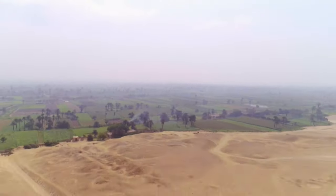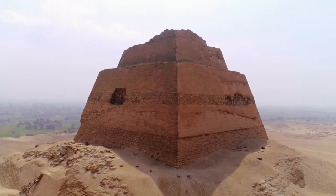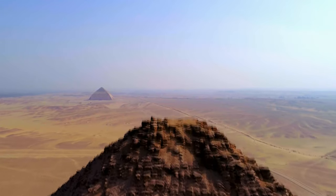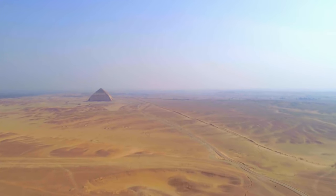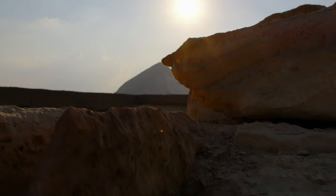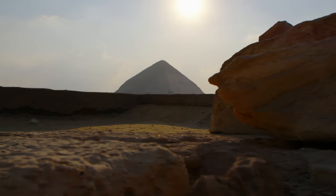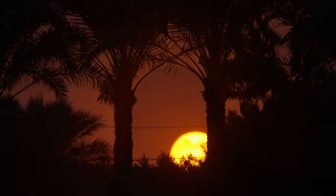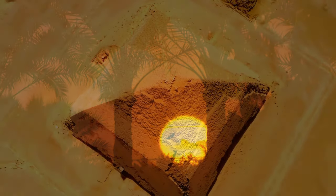Snefru is the only pharaoh who built not one but three pyramids. Beyond the reasons that led him to build several tombs, archaeologists think that the sheer fact that a single pharaoh could build three pyramids proves the tremendous power of Snefru and his kingdom 4,500 years ago. The economy reached its peak and the idea of kingship was that strong — the king had very strong power to control the country and make the country build his pyramid. Snefru benefited from a strong economy and an unusually long lifespan that allowed him to carry out his ambitious projects.